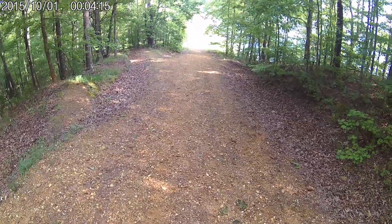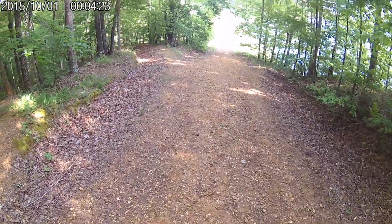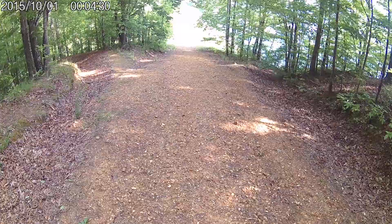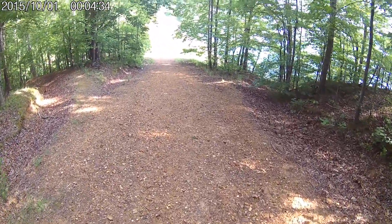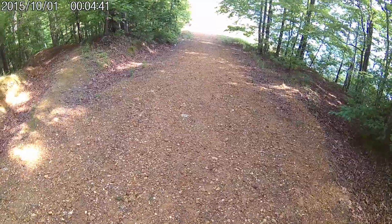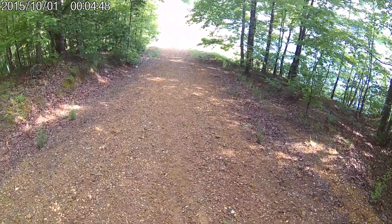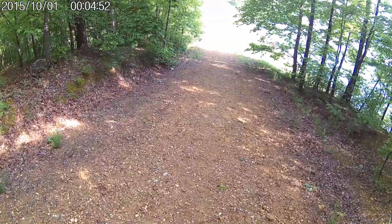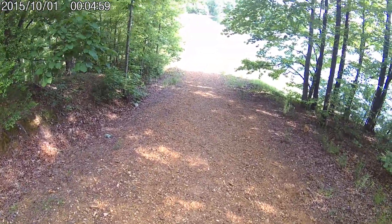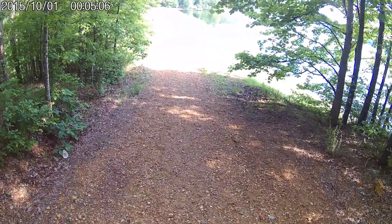I'm hoping I got my hat cap cam aimed right. If not, it's just going to be a rotten video. Once I get down to the bottom at the lake, I'll do a review and see if it's aimed halfway right before I go too much farther. The Wi-Fi in the camera doesn't work, so I can't preview it on my phone to see what it's doing — it's not like holding it in your hand and looking at the screen on the back of it.